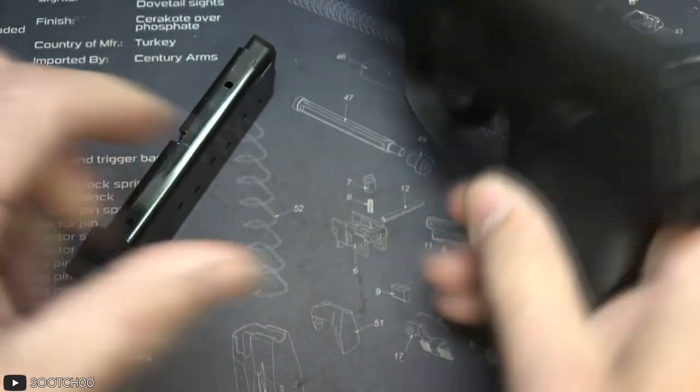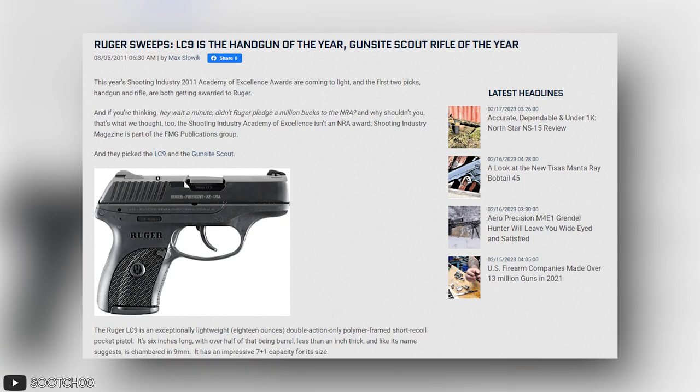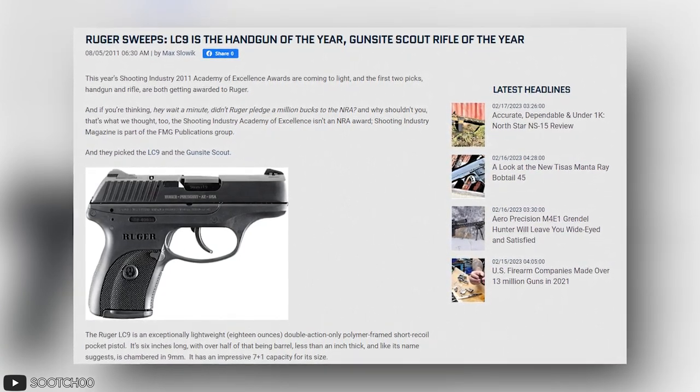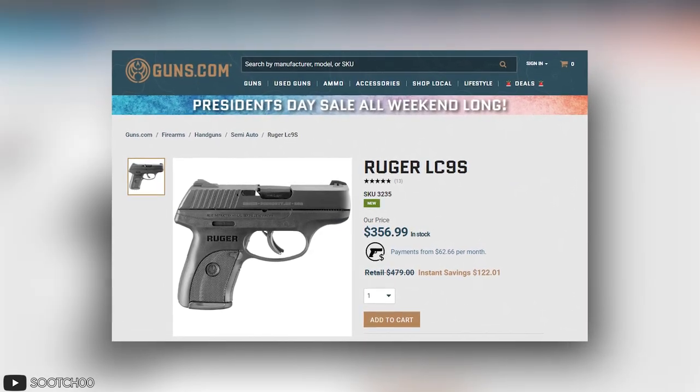Lightweight and durable thanks to its polymer frame, the LC9S is an amazing CCW, and many believe so as it won the Shooting Industry Academy of Excellence Handgun of the Year award in 2011. Coming in at around $400, it's quite the bargain.